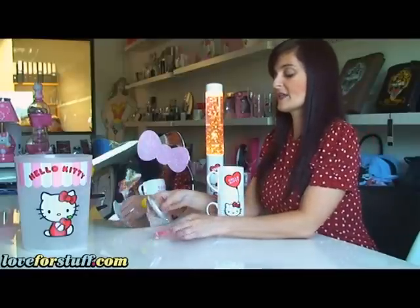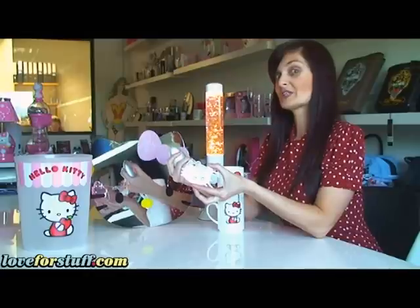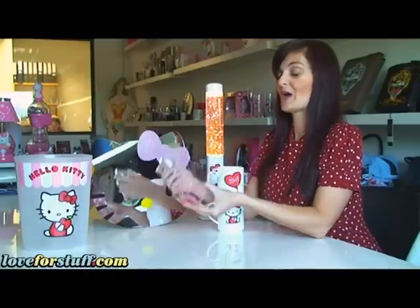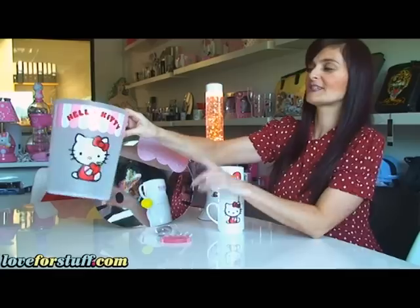And this ever so cute mobile LED light, unfortunately I've just run out of battery but it does glow in the dark, I promise. And lastly we've got the waste paper bin,